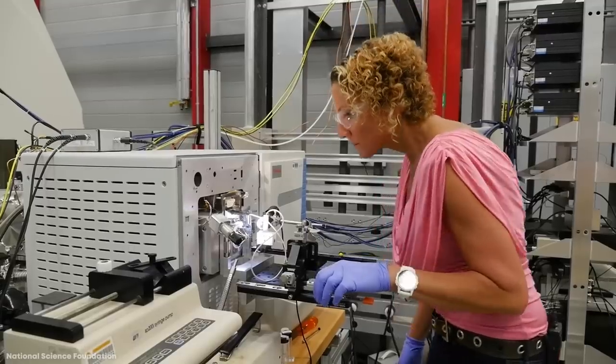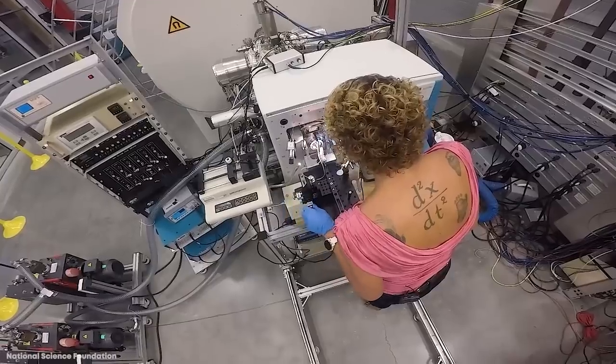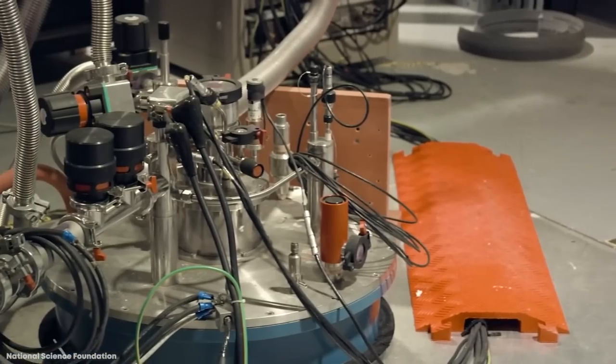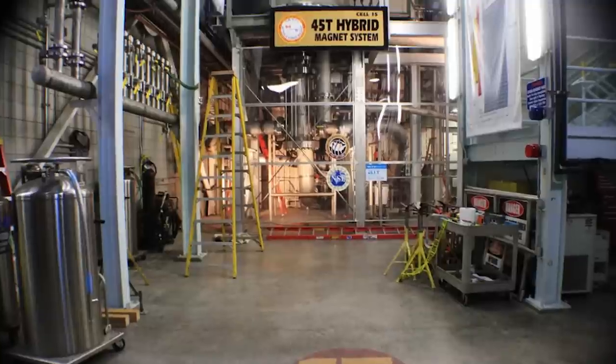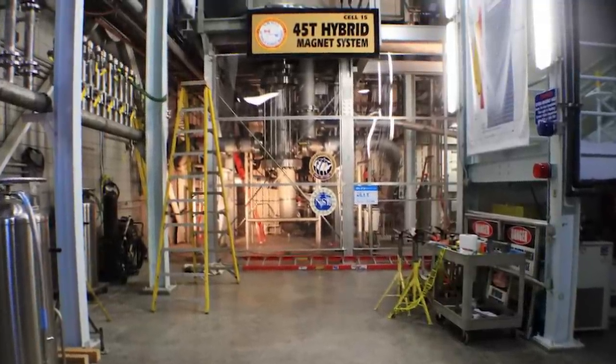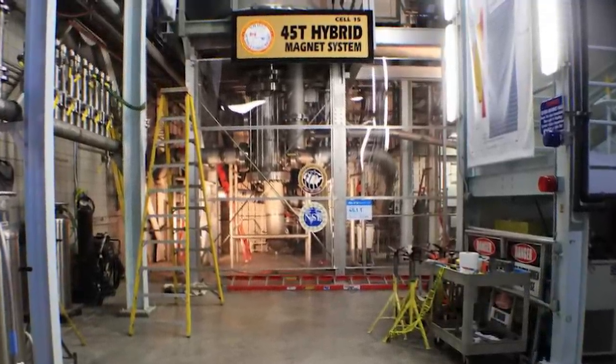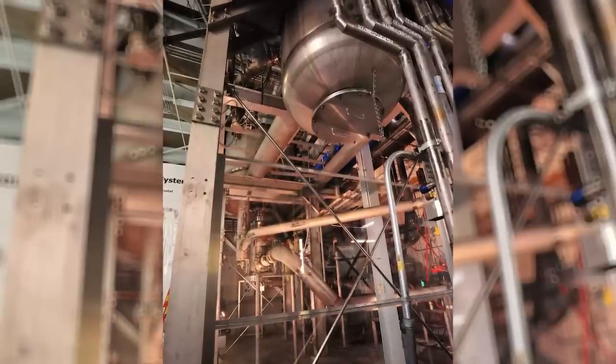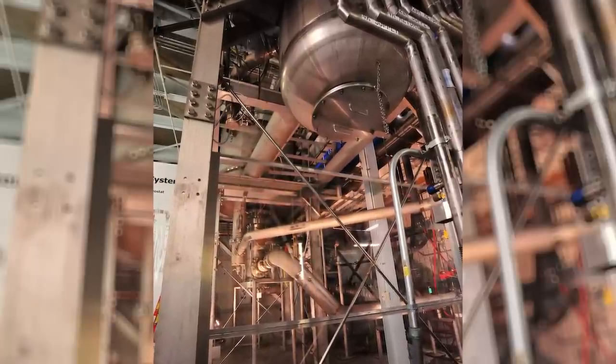Within the coil of the magnets are four miles, or about six and a half kilometers, of copper wires — around the same as used in the construction of 80 homes. In combination, the two parts of the magnet — one a superconducting magnet and the other a resistance magnet — are able to create a force measuring 45 Tesla, which is 30 times more powerful than the magnet in the MRI machine at your local hospital.